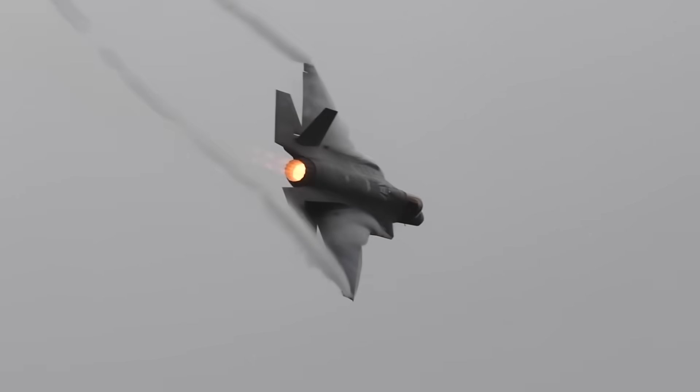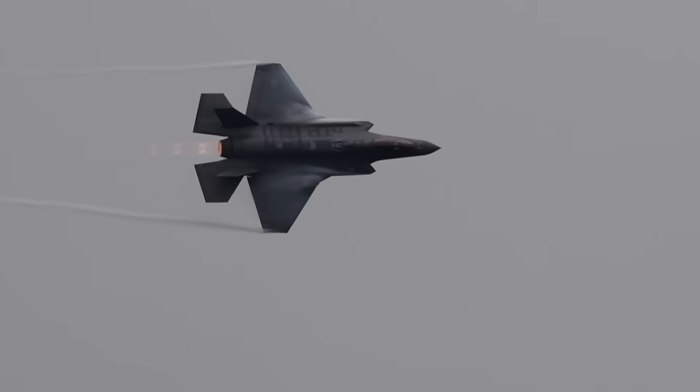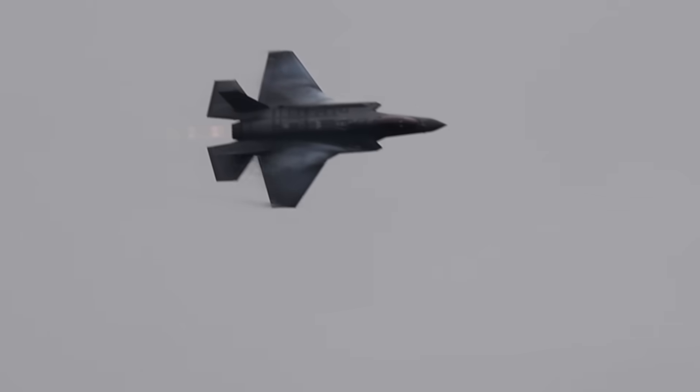F-35 pilots do need to enter a code in the cockpit every time they fly. But as I've learned from F-35 pilots time and time again, these codes are provided by local command authorities and not the United States. Again, the easiest way to stop someone from operating their F-35s is just to cut them off from the logistics required to keep these jets flying and fighting at the top of their game.